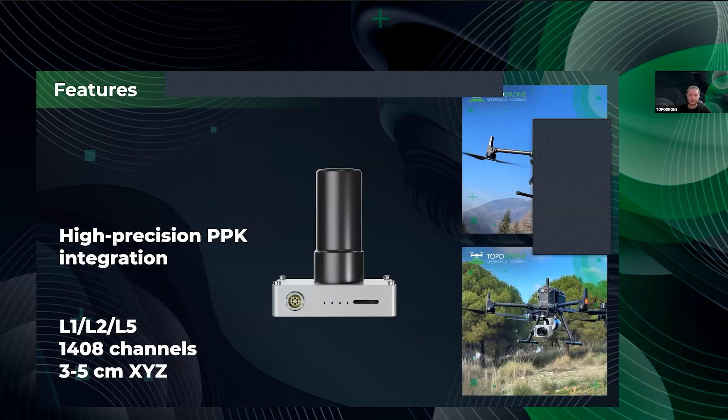It's not a secret that Tapadron provides PPK built-in devices out of the box. This technology is outstanding for clients who perform their work in areas with no internet or even GSM connection, and it provides three to five centimeter accuracy for the final data.